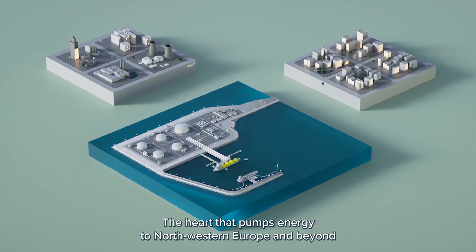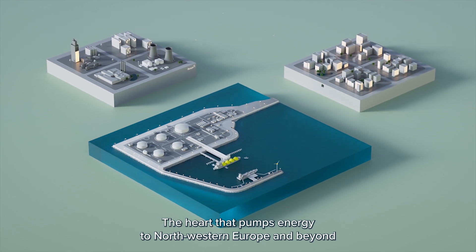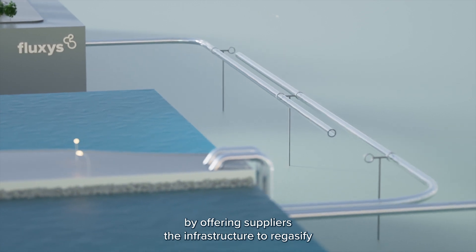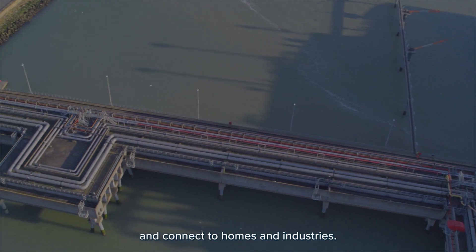The heart that pumps energy to northwestern Europe and beyond, by offering suppliers the infrastructure to regasify and connect to homes and industries.